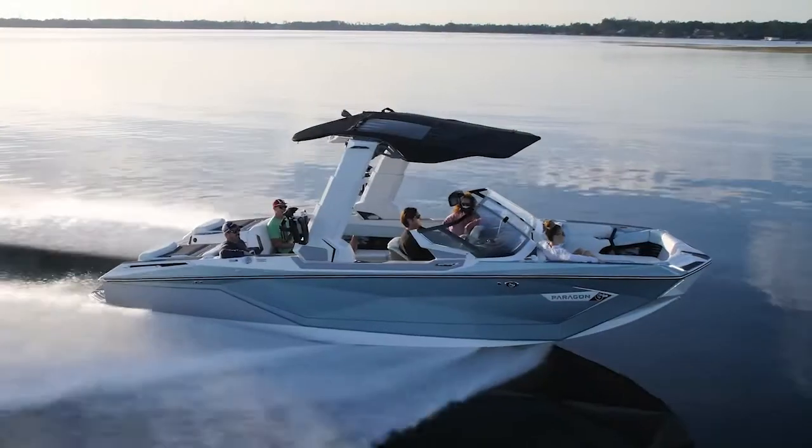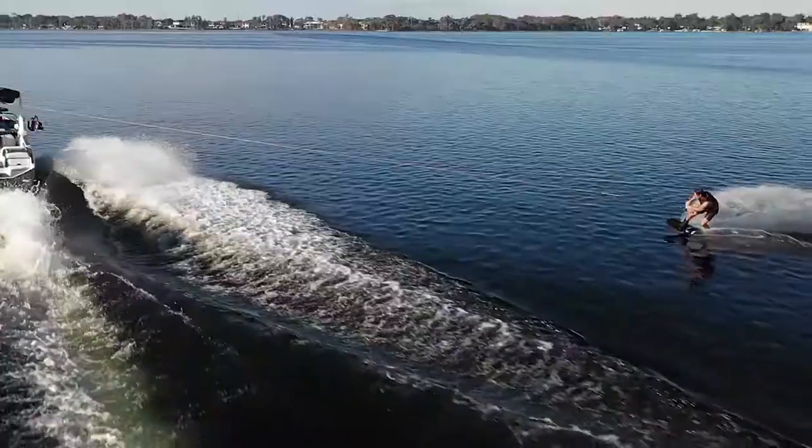Roswell Marine is excited to introduce the world's first patent-pending telescopic tower system exclusively designed for Nautique boats. This system is going to revolutionize your time on and off the water, so let's get into the details.